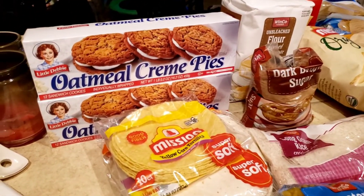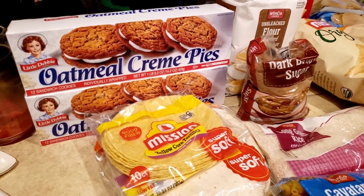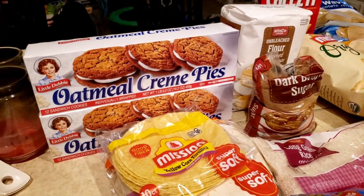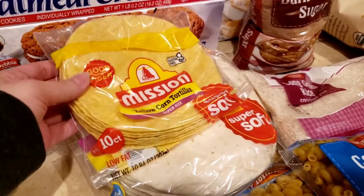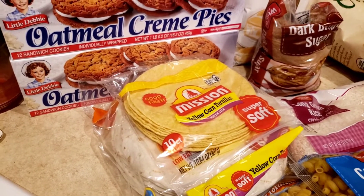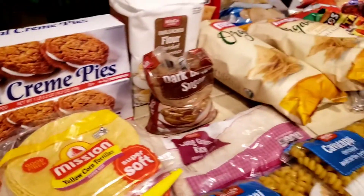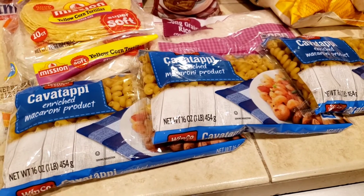First we have the oatmeal cream pies — the mini ones. My older son has been eating those with some cheese in the morning for breakfast, and those were $2.24 each. Then we have the Mission tortillas: corn tortillas at $2.03 and 20 flour tortillas at $4.20. We have the cavatappi noodles at $0.88 each — we always want to stock up on those.